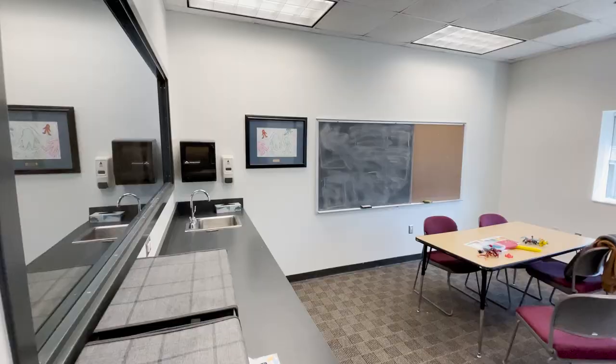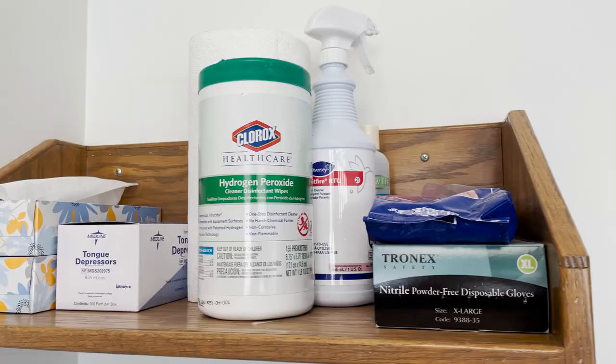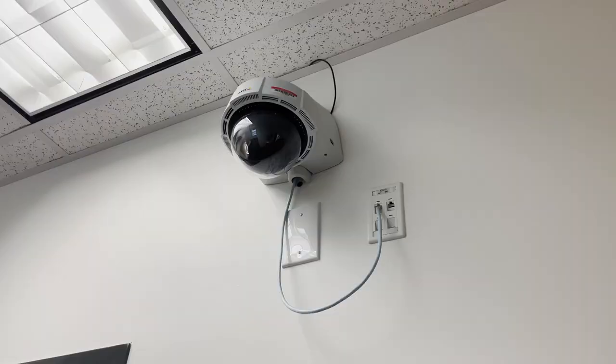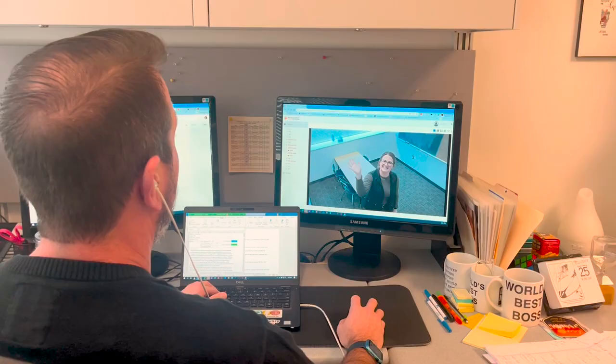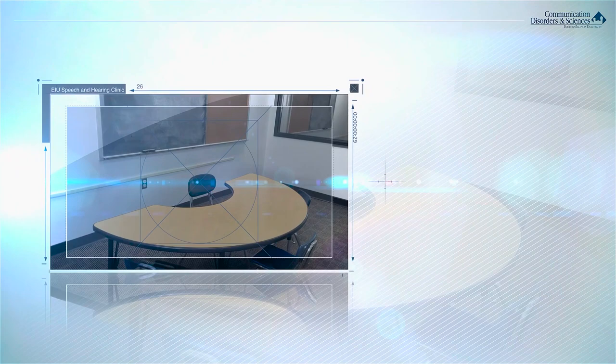Therapy rooms, arguably the most important part of the clinic, are located in a U-shaped hallway. Each therapy room is equipped with tissues, hand wipes, tongue depressors, gloves, hand sanitizer, and anything you need to maintain a sanitary environment. Each therapy room also has a 360-degree camera and microphone so that supervisors and caregivers are able to monitor the clients no matter where they are in the room.